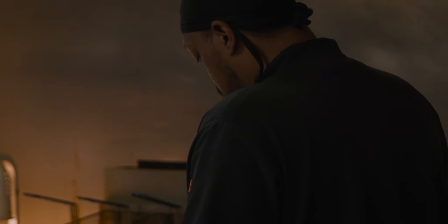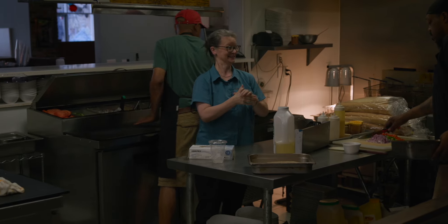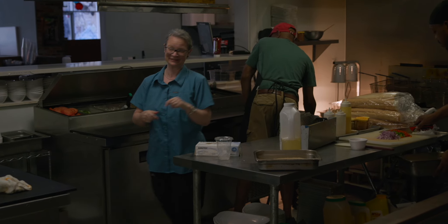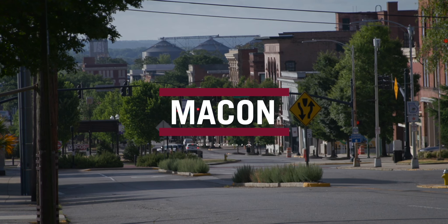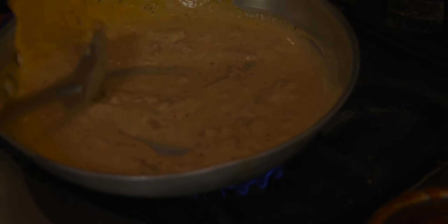This is Orion, one of our kitchen managers. That's my work husband — the original work husband. Hi, I'm Kelly Wrigley. We're in Macon, Georgia, and I'm the owner of Kudzu Seafood Company.